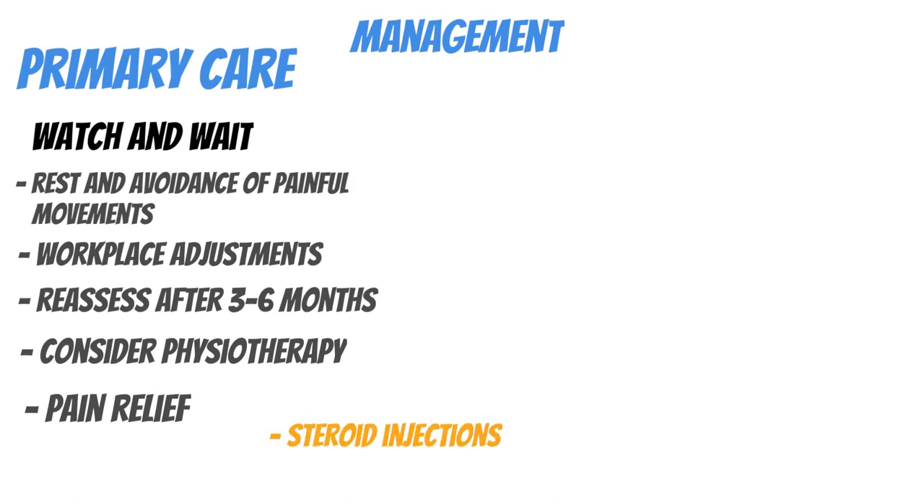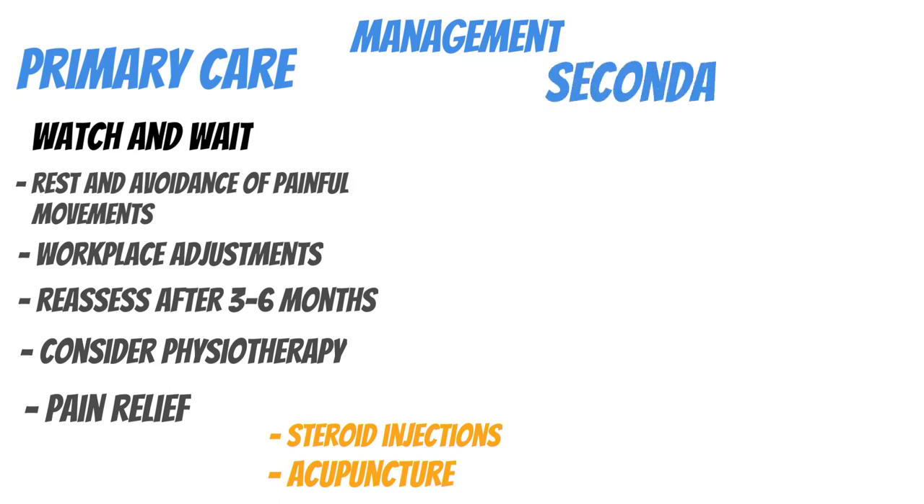Interestingly, there is no universal physiotherapy program specifically for lateral epicondylitis, but certain exercises and movements can help. Acupuncture has no sustained evidence to support its use — the evidence is insufficient. Steroid injections can provide short-term symptom relief, but the effects may wane long-term, and if symptoms return within a year, physiotherapy becomes even less successful. So steroid injections remain somewhat in the gray zone.